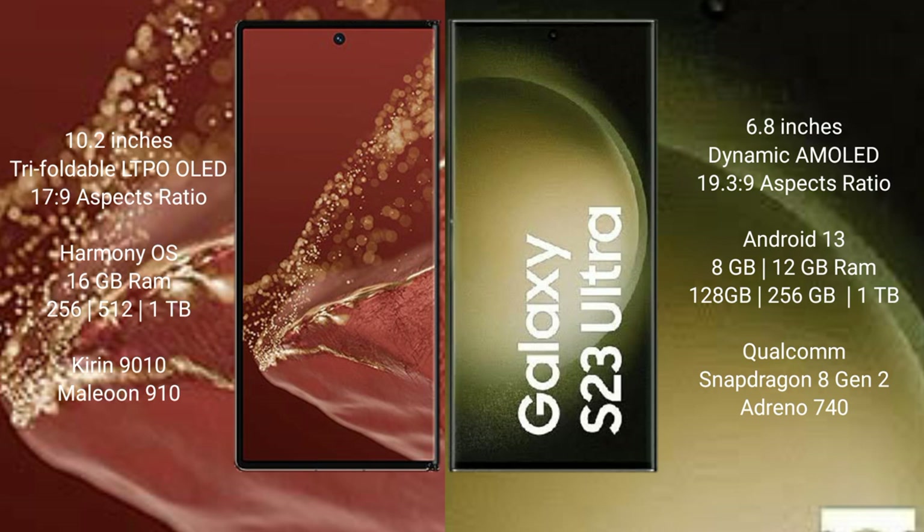The Samsung Galaxy S23 Ultra comes with 8GB or 12GB RAM and 256GB, 512GB, or 1TB internal storage options, powered by the Qualcomm Snapdragon 8 Gen 2 processor and Adreno GPU.